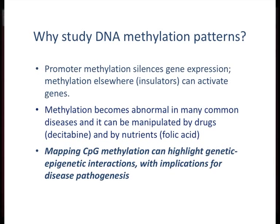Why study this? When methylation occurs in gene promoters, it's a very effective mechanism for silencing gene expression. When it occurs elsewhere, such as in insulator regions of the genome, it can actually activate gene expression. Methylation becomes abnormal in many common diseases. The area of studying DNA methylation is 30 years old and most of the original work was done in cancer. Through NIH roadmap efforts, the field has expanded to epigenomic patterns not just in cancer but in other diseases. In the first batch of NIH roadmap epigenomics grants, 4 out of 20 grants were actually dealing with Alzheimer's disease, not cancer.